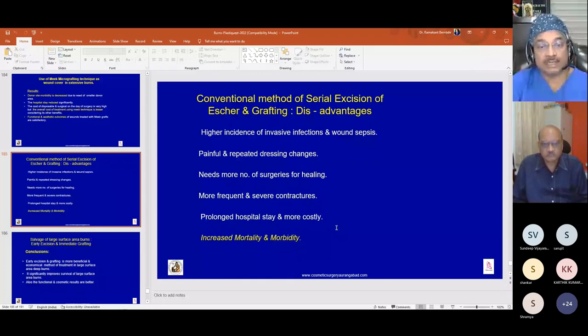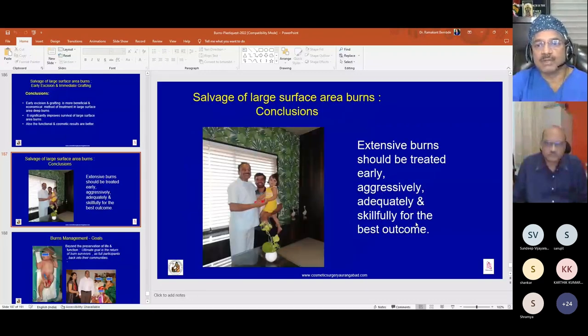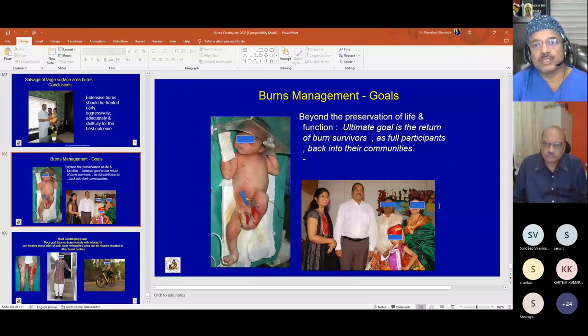In conclusion, early excision and grafting is a more beneficial and economical method of treatment in large surface area burns. It significantly improves survival and yields better functional and cosmetic results. Extensive burns should be treated early, aggressively, adequately, and skillfully for the best outcome, to achieve the ultimate goal: return of the burn survivor as a full participant back into the community.